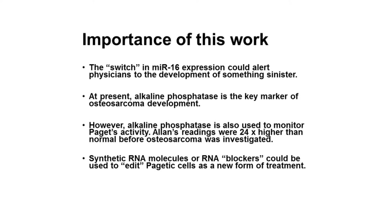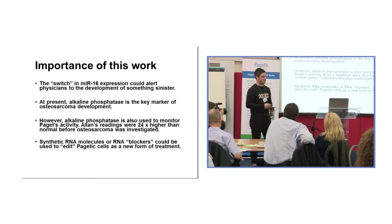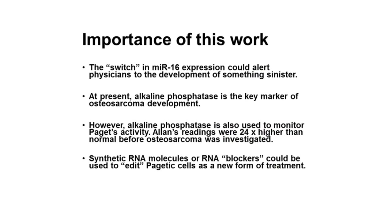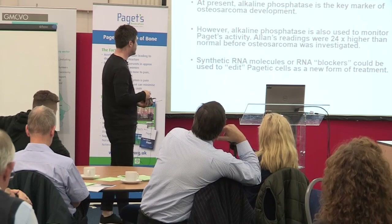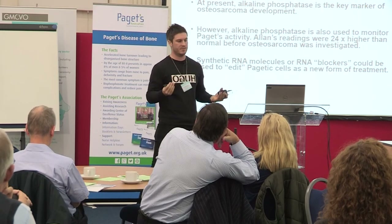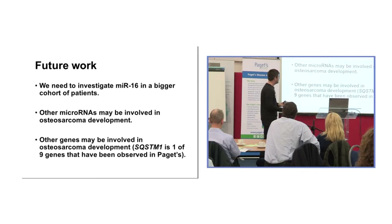The switch in miR-16 expression could alert physicians to the development of something sinister. At the moment we use alkaline phosphatase to monitor Paget's disease, but this is the same molecule elevated in osteosarcoma — so at what point do we say your Paget's has turned into something worse? Alan's alkaline phosphatase readings were 24 times higher than normal before osteosarcoma was even contemplated. Future work could employ synthetic RNA molecules or RNA blockers to prevent miR-16 from being highly expressed, potentially preventing tumour development. The findings were published in a strong endocrine-related journal.